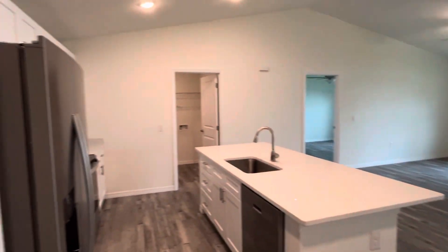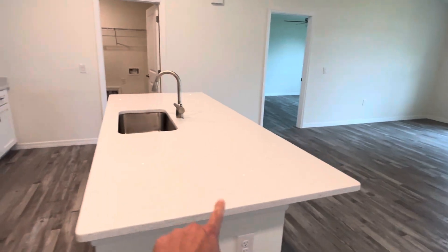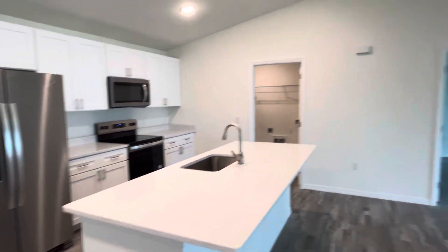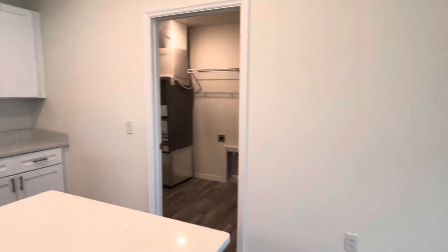And voila, here's the inside. Always love walking in and seeing the sparkle of the quartz countertop. Great layout, cathedral ceilings, laundry area right off the kitchen.